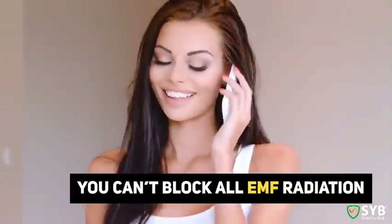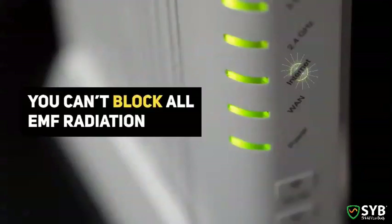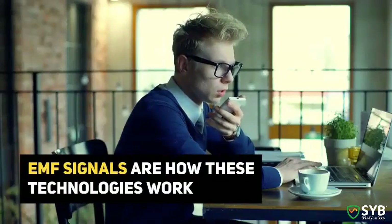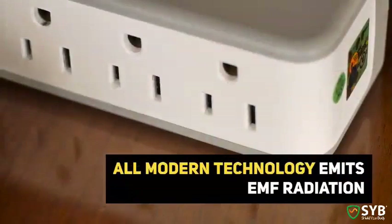You can't block all EMF from a cell phone and still have it work. You can't block all EMF from a Wi-Fi router and still have it work. Sending EMF signals is how these technologies work. If you block all the EMF, your devices won't work.